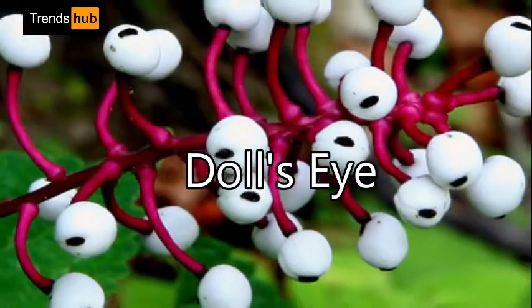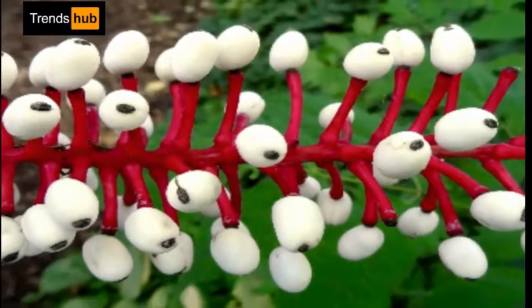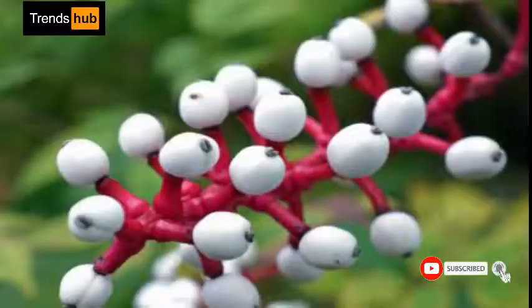5. Doll's eye, Actaea pachypoda. Doll's eye is a plant native to Northeast America. Its name comes from its berries, which resemble eyeballs. The highly poisonous fruit ripens in the summer and stays until frost, so the timing is just right for Halloween.